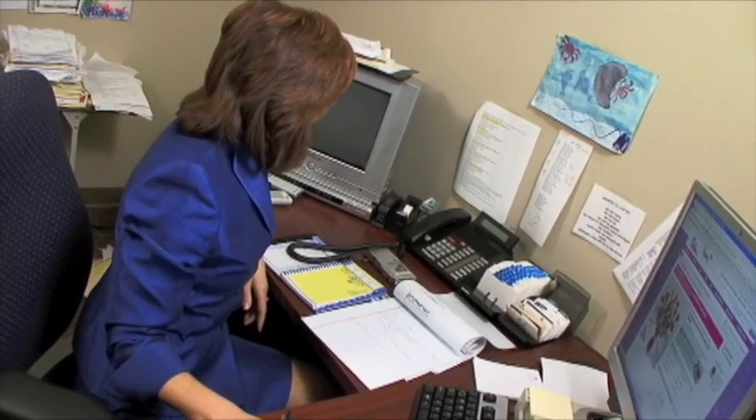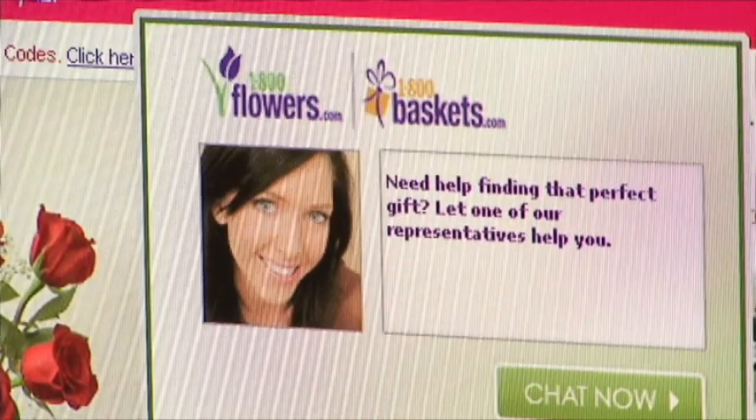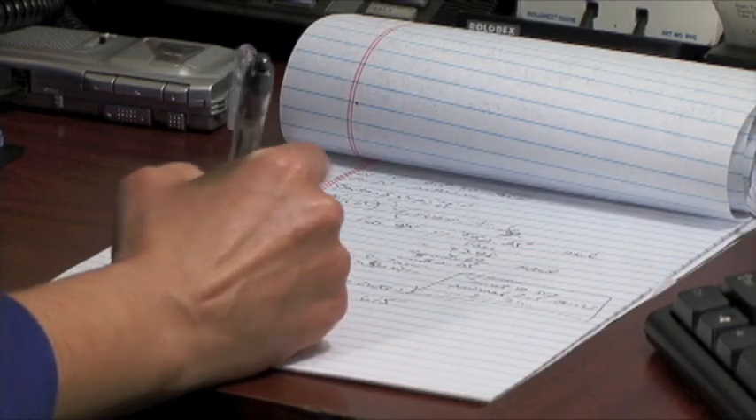We're putting those 1-800 services to the test to see just how convenient they are and what exactly you get for your money. We ordered a dozen long-stemmed roses from five different services, including a local florist. Check back later this week to see how each one fared.